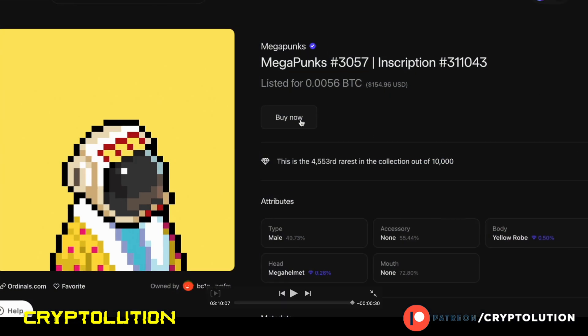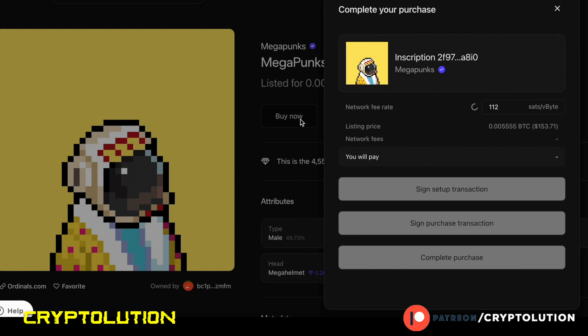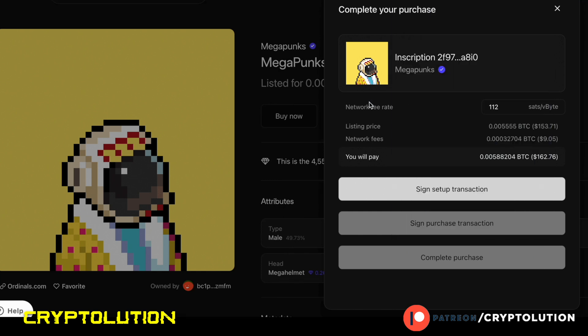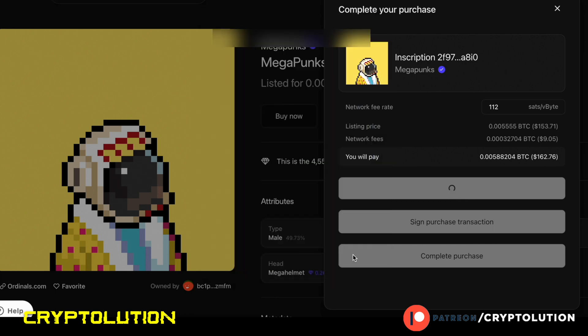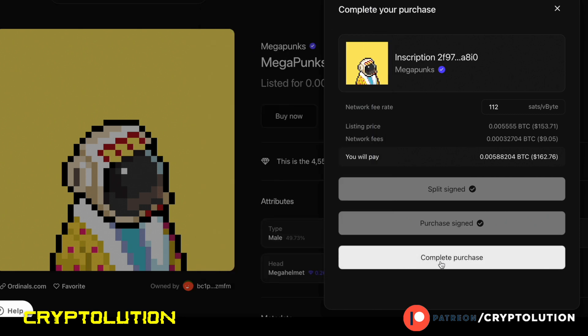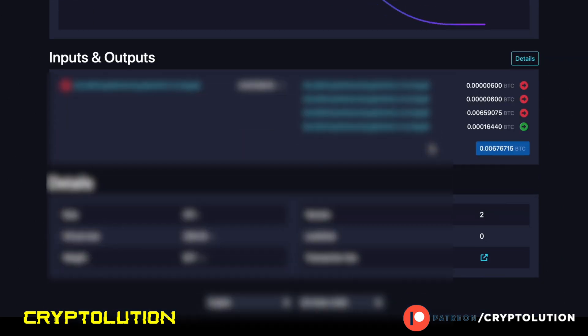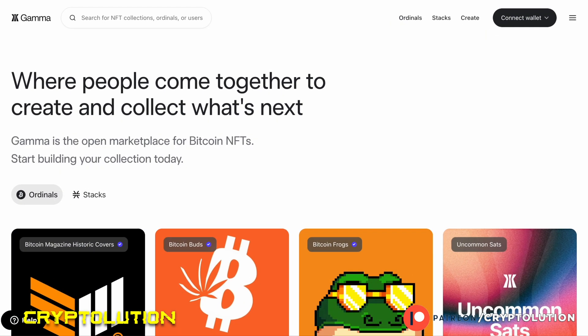Now let me demonstrate how to buy a Bitcoin NFT. I'm already logged into my account on the website. I'll click the Buy Now button, check my wallet — I have around $196, about 0.007 Bitcoin — then confirm the transaction and sign the purchase transaction to complete it. To verify the transaction went through, check your wallet and click the sending link. On the left-hand side you'll see your address listed as the receiver, confirming the Bitcoin NFT was transferred to your wallet.